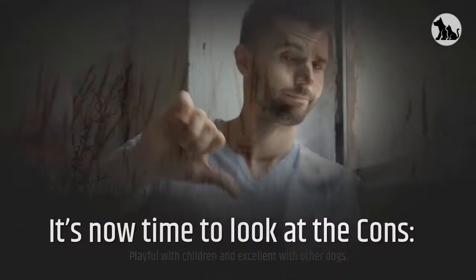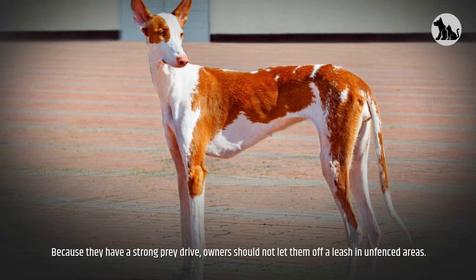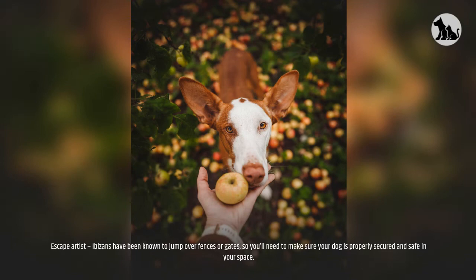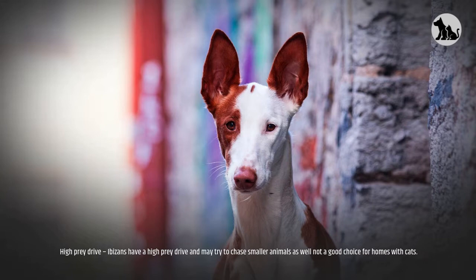It's now time to look at the cons. Because they have a strong prey drive, owners should not let them off a leash in unfenced areas. High Energy — Ibazans have a lot of energy and need lots of vigorous exercise each day. Escape Artist — Ibazans have been known to jump over fences or gates, so you'll need to make sure your dog is properly secured and safe in your space. High Prey Drive — Ibazans have a high prey drive and may try to chase smaller animals as well.